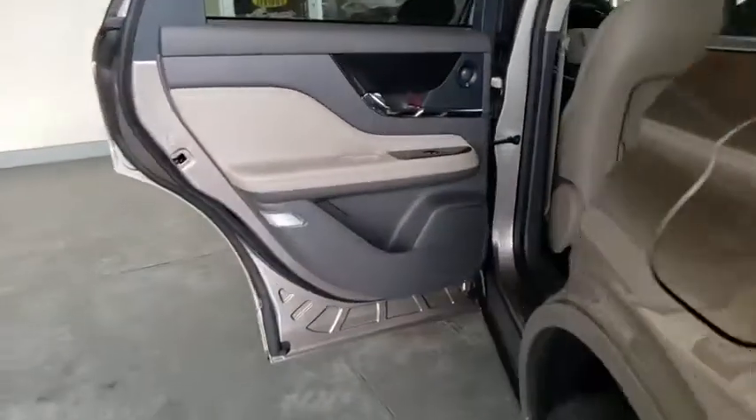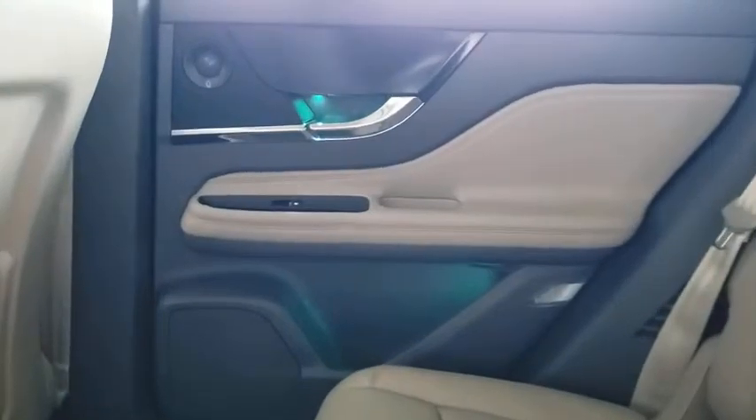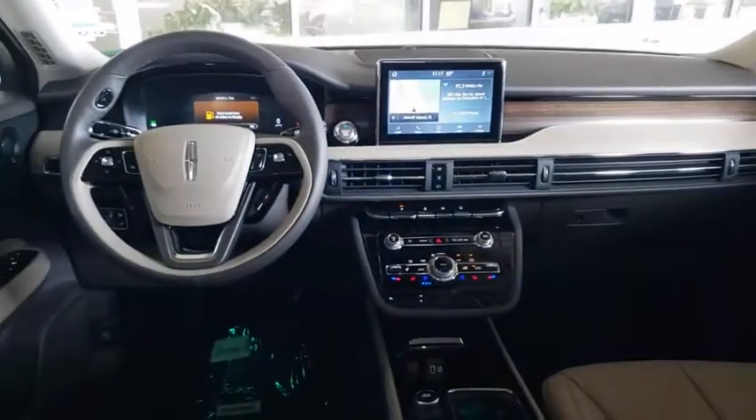Backup camera, all-wheel drive, anti-lock braking system, power liftgate, navigation system, steering wheel audio controls, keyless entry, power passenger seat, remote engine start, traction control.